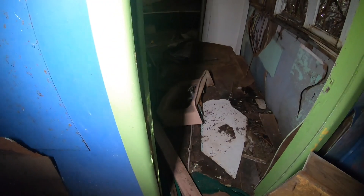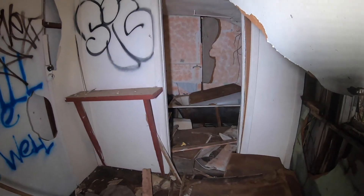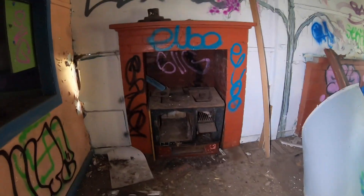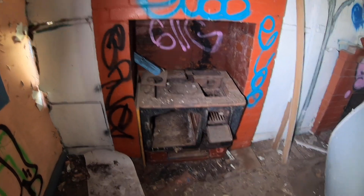I wonder how old this place actually is. Really got to be careful where I step. Oh jeez. The old bathtub back there. Check that out. The old heater stove top — I guess you'd call that an oven, wouldn't you?